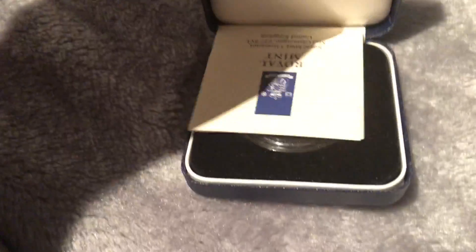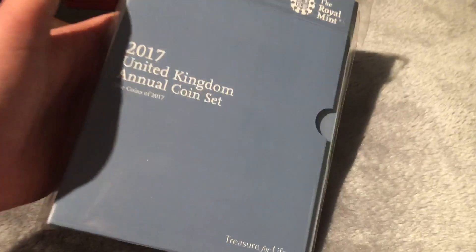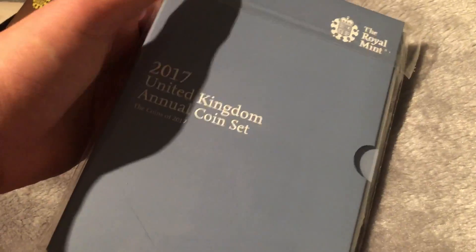This might be a long video — it was highly requested though. Here's some silver, about £50 to £60 odd. This is still sealed — it's one of the 2017 annual coin sets with all the coins that came out in 2017, BU. Same again for the 2018 set — I've decided to start collecting these now because they're pretty cool.